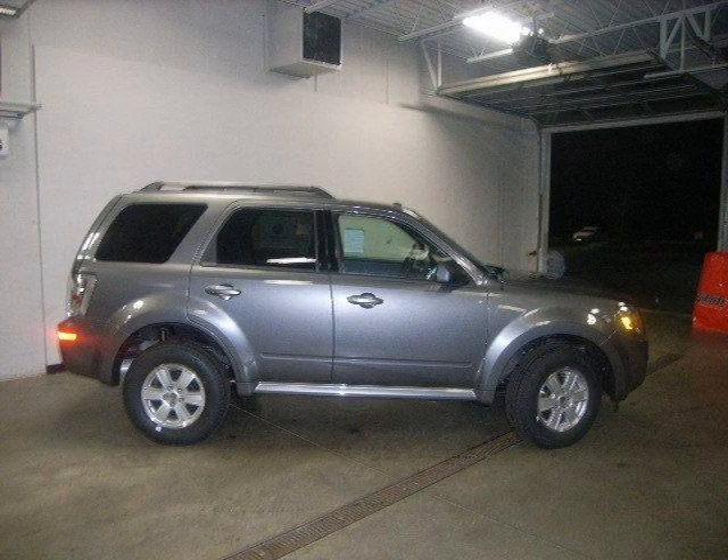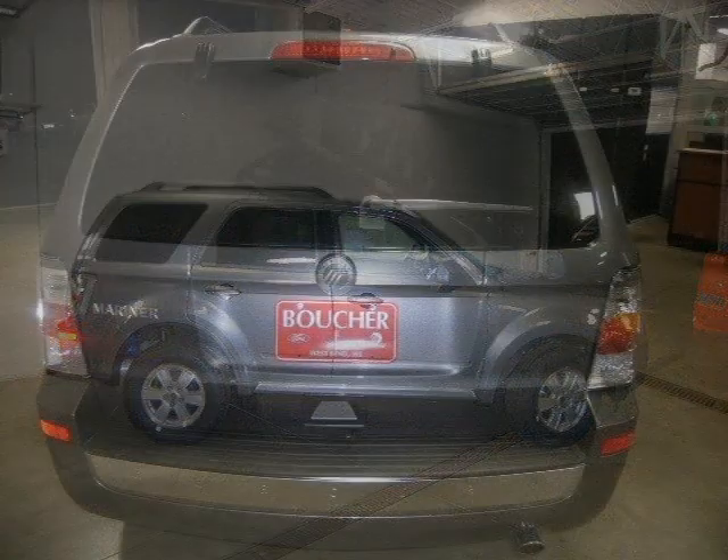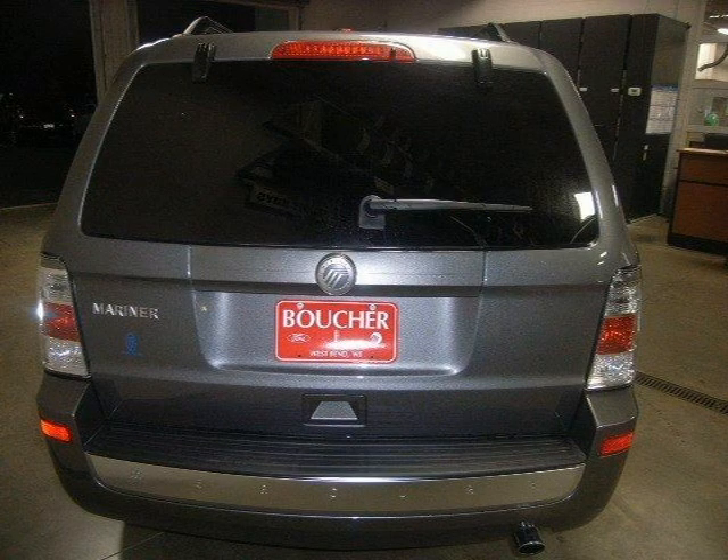This vehicle features front wheel drive, power steering, front disc rear drum brakes, front all season tires, rear all season tires, and many other features.